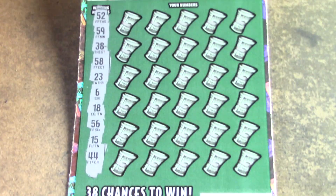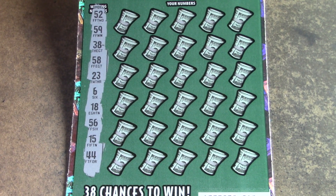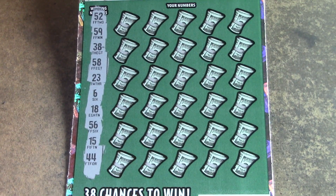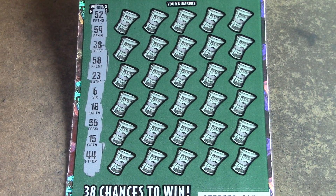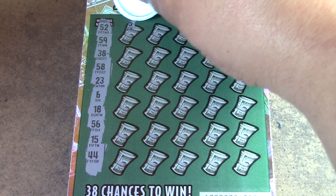All right, we have 52, 59, 38, 58, 23, 6, 18, 56, 15, and a 44. So we have singles, 10s, 20s, 30s, 40s, and 50s — a bunch of 50s. We have three 50s, four 50s. Let's see what we can do.